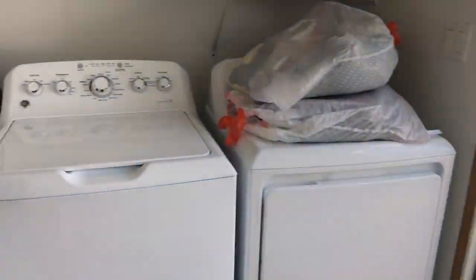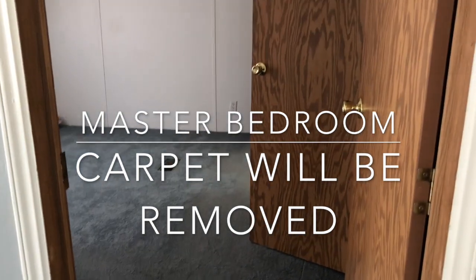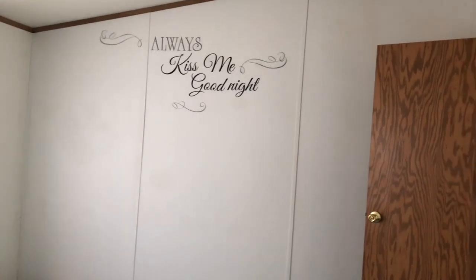The other side of the house is the master bedroom. Again, you see the carpet — I'm planning to remove everything, and also the wall decal that's on the wall, I will be taking that out.